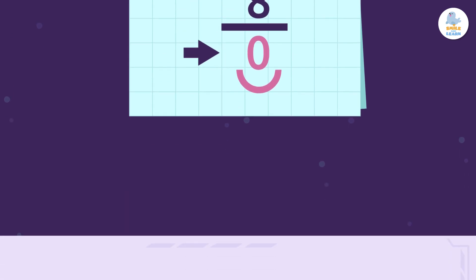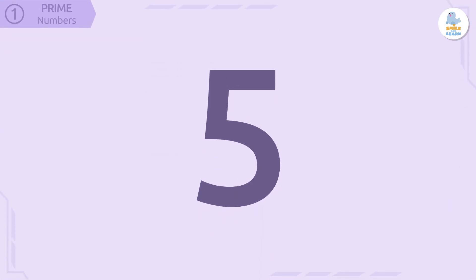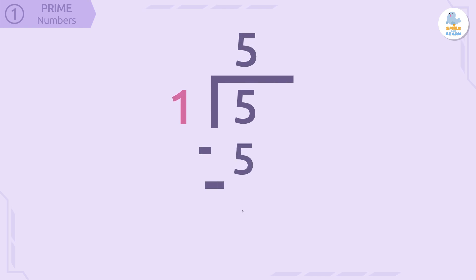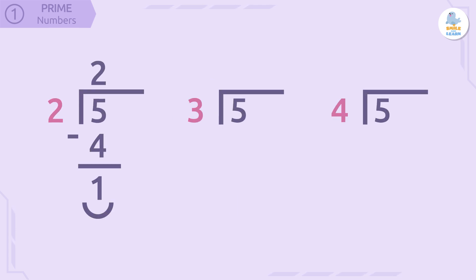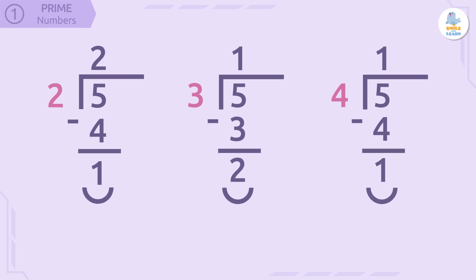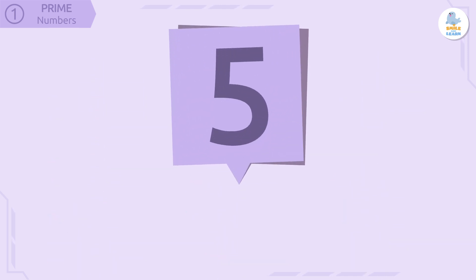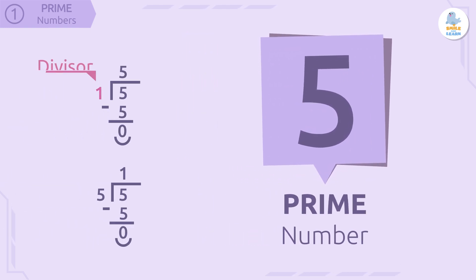Let's try this with the number five. If we do five divided by one, it equals five. And now if we do five divided by five, it equals one. But can we divide the number five by a different number and get an exact division? No! This is why the number five is a prime number, because it only has two divisors: one and itself.